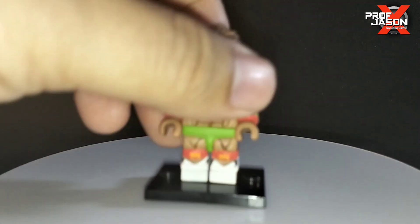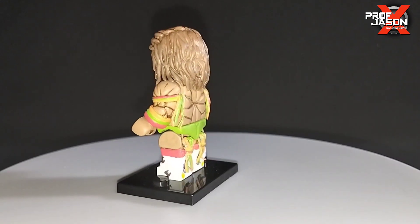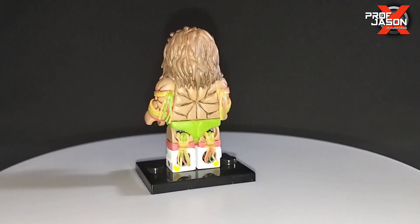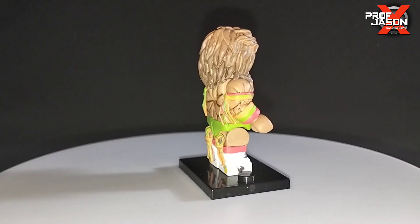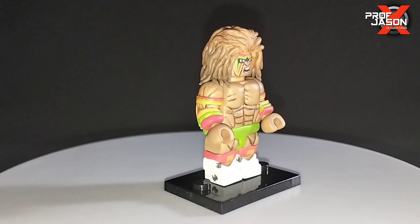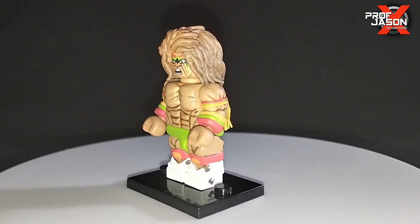And this is perhaps the best in the set — we have the Ultimate Warrior! Look at all the details right here, look at how his muscles are about to explode in this minifigure. Awesome. The standard Warrior minifigures out there pale in comparison to this one.